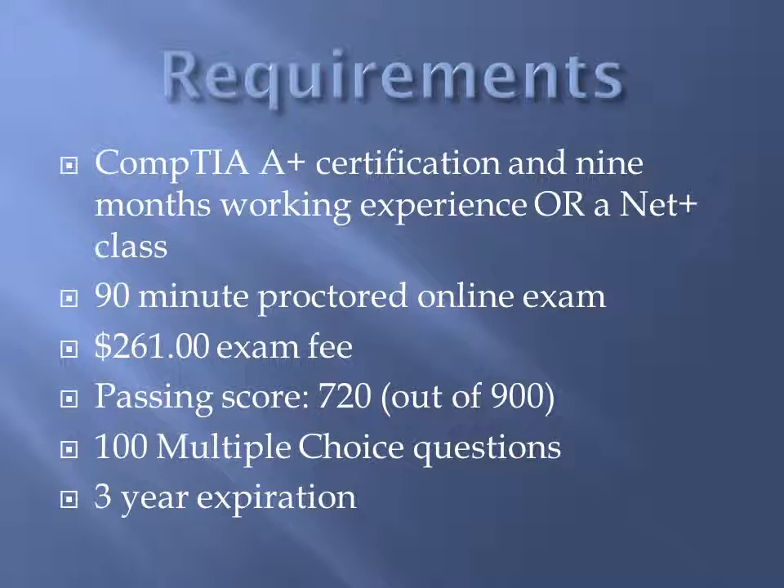It can also be replaced by a NetPlus preparation class. The test consists of a 90-minute proctored online exam with a $261 examination fee. In order to pass and obtain your certification, you must make a minimum score of 720 out of a possible 900 points. There are 100 multiple choice questions on this exam. Once you obtain your certification, it is good for three years before it must be renewed.